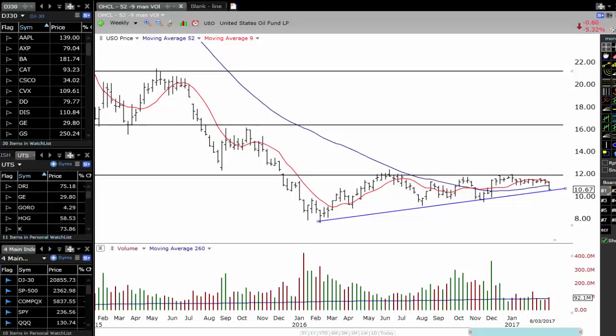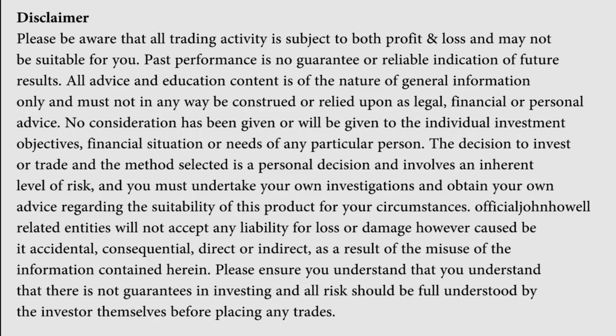It's Market Update time! Let's get straight into it. Do not place a trade based on what you're seeing in this video today because trading is risky and it can cause substantial financial loss.